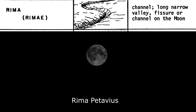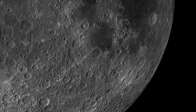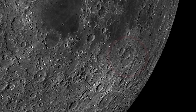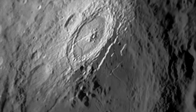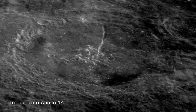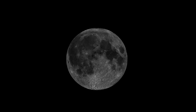Next is Rima Petavius. Rima Petavius cuts across from the center to the edge of the crater. Next feature is Rima Ariadaeus.